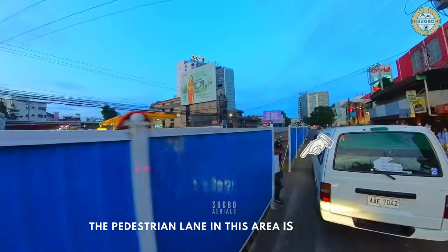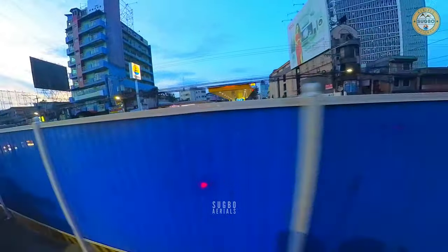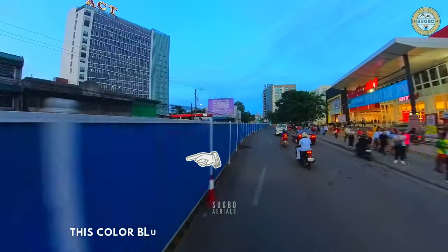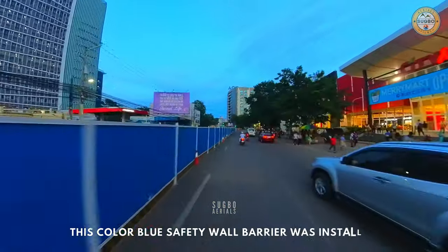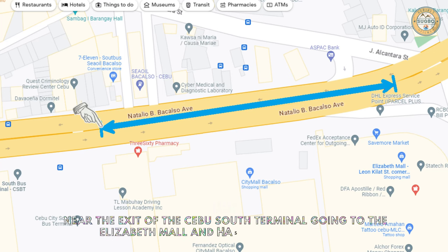The pedestrian lane in this area is still open and passable. A blue safety wall barrier was installed near the exit of the Sibu South Terminal going to Elizabeth Mall, and it is approximately 200 meters long.